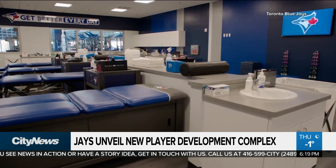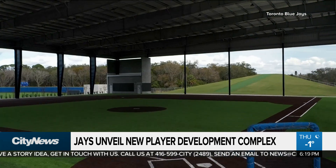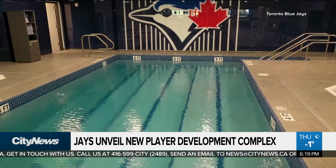Thursday, Jays President Mark Shapiro gave the media a virtual tour of the state-of-the-art player development complex in Dunedin, Florida. What do you want players to feel when they come in? I just want them to feel that we care about them — we care about winning, we care about putting them in the best possible environment to foster that teamwork and that winning.